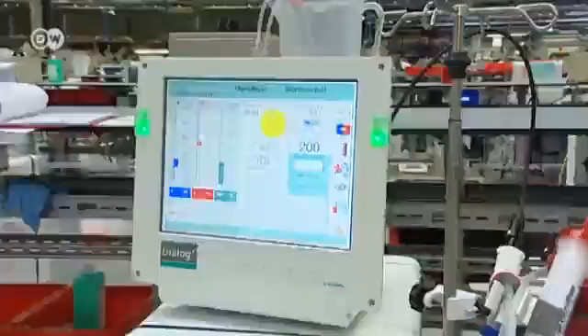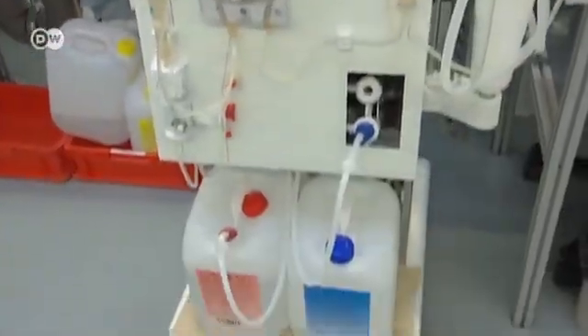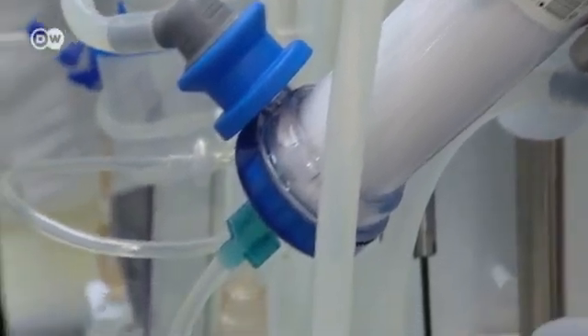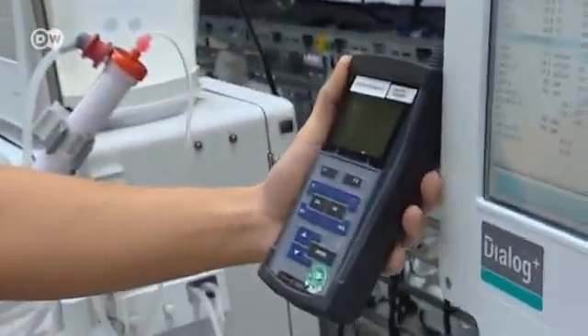For many patients with kidney failure, dialysis is their last hope. A dialysis machine works as a kind of replacement kidney, keeping people suffering from kidney failure alive. If both kidneys stop working, a machine like this takes over the organ's function. A special filter removes waste products from the blood. Germany manufactures about 15,000 dialysis machines a year and exports to more than 70 countries.